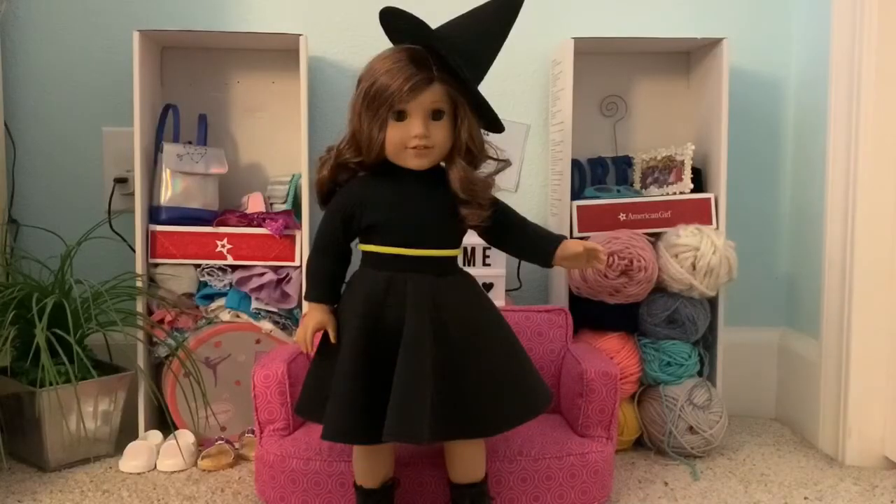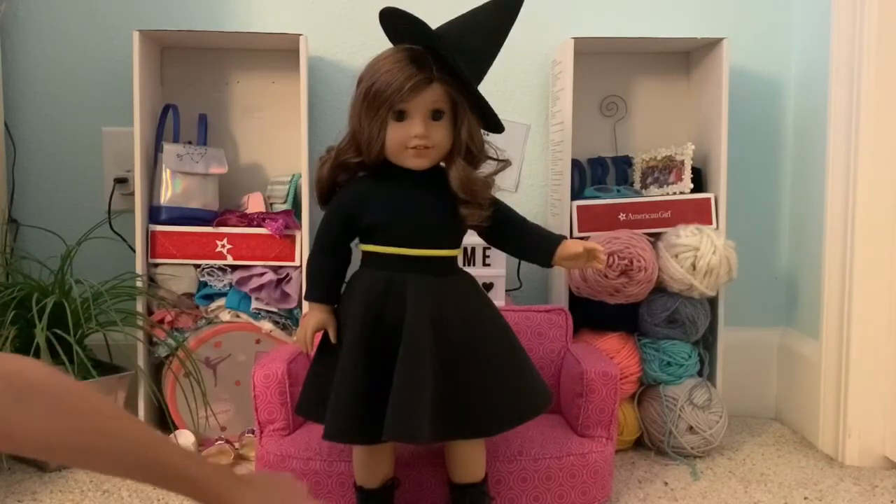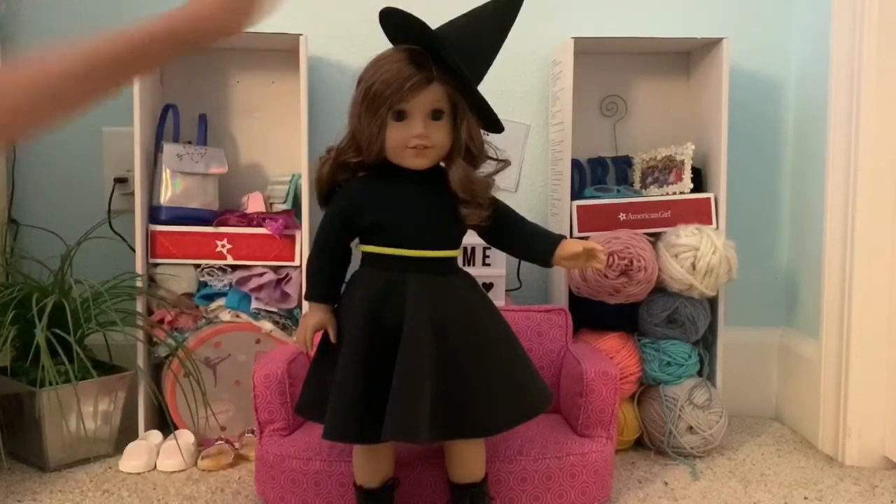The first doll that we have dressed up is Rebecca and she's dressed as a witch. We just got this black top, skirt, and boots. We put a belt on and her witch hat.